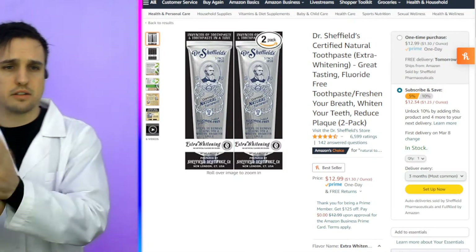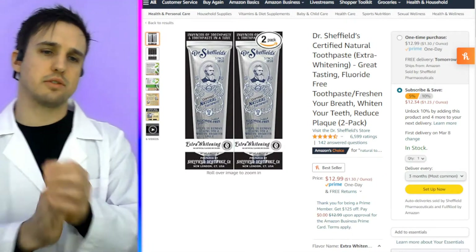All right, a new underdog — Dr. Sheffield's Certified Natural Toothpaste. Does it remineralize, aka regrow your teeth? Does it whiten your teeth? Does it fill with a bunch of crap? And can it cure or prevent any other tooth diseases?